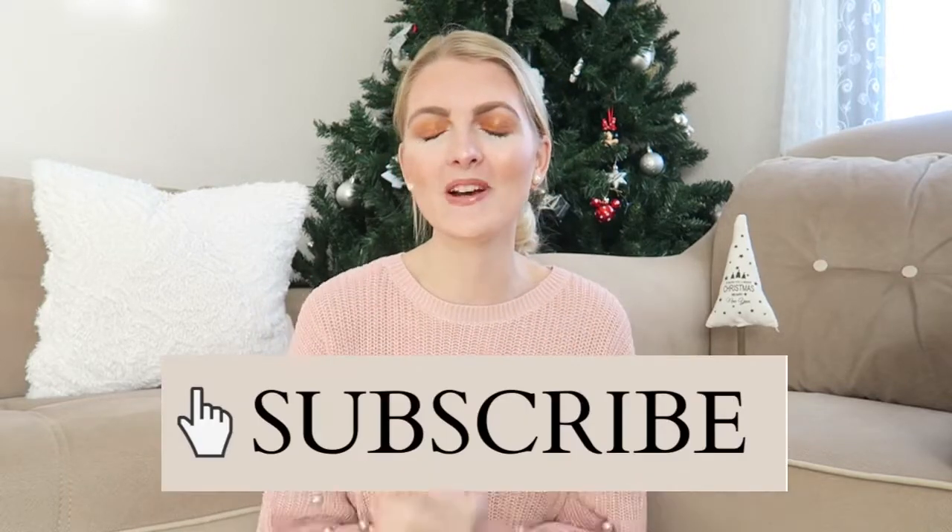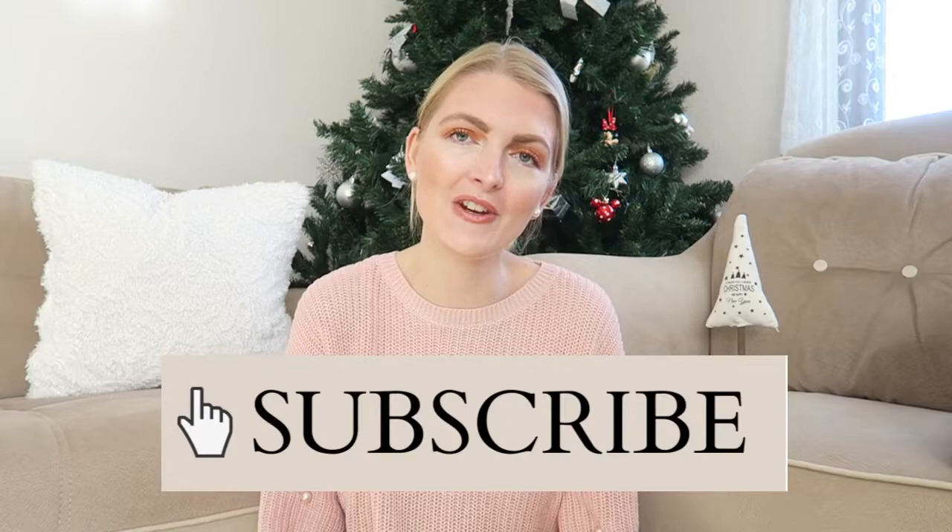If you watch my other videos, you know I've been sick, which is why I still don't sound very well — excuse me for that. But first, if you're new here, don't forget to subscribe. I make beauty, fashion, lifestyle, and vlog content here in Turkey, so if you like that, make sure you subscribe.